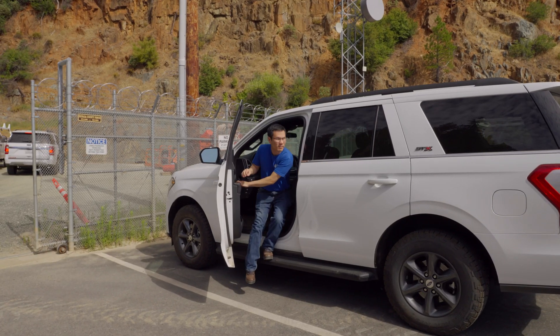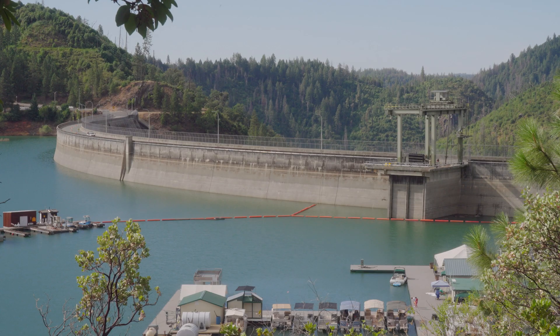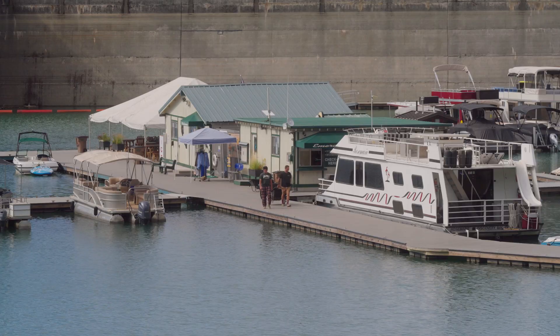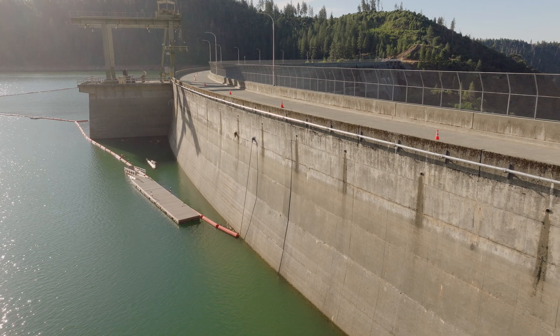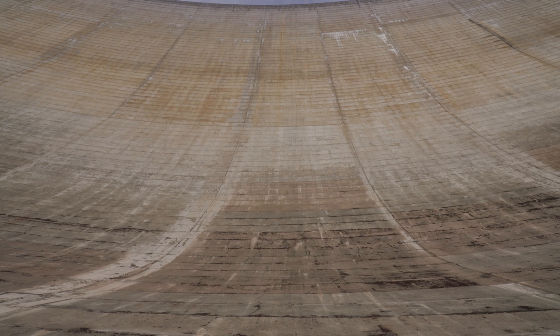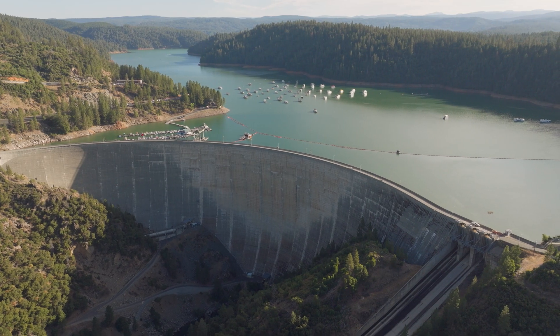Dam safety is the number one priority at Yuba Water Agency. We're always looking to improve monitoring, and things that we can do to improve dam safety directly benefit the community downstream. With the partnerships of World Sensing and the Yuba Water Agency, Bentley Systems' Dam Monitoring Solution is ensuring the safe and resilient operation of the new Bollard's Bar Dam.